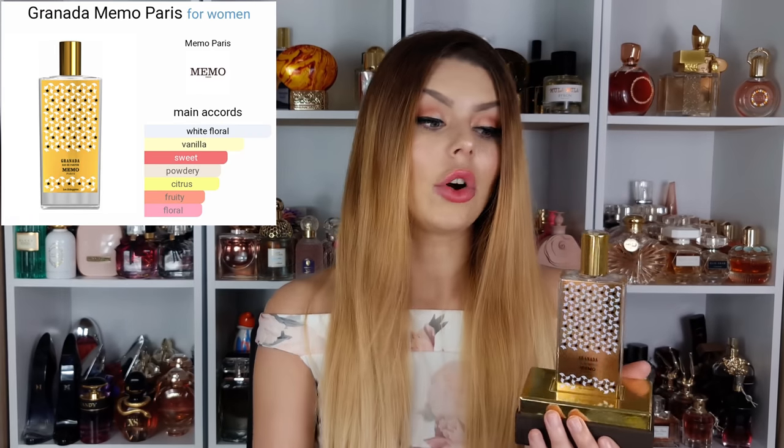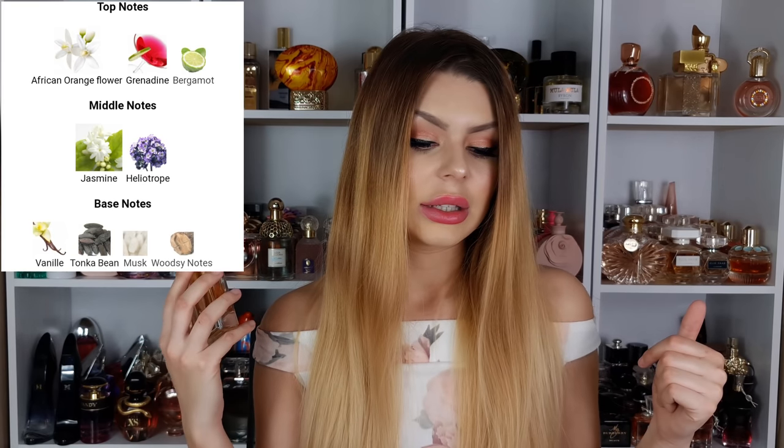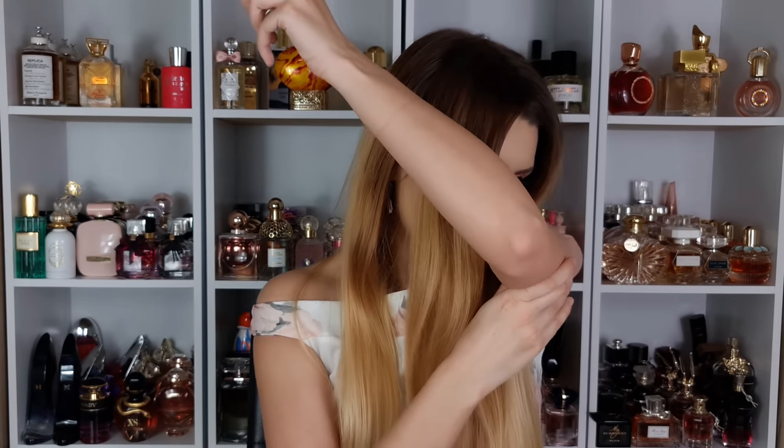The last perfume is Granada from Memo Paris — I got it on sale from a website. Notes: opening has African orange flower and bergamot; middle has jasmine and heliotrope; dry down has vanilla, tonka bean, musk and woodsy notes. I'm surprised there's no honey listed because in the opening I'm getting orange blossom with some bergamot — not super citrusy, but building toward a very honeyed dry down.